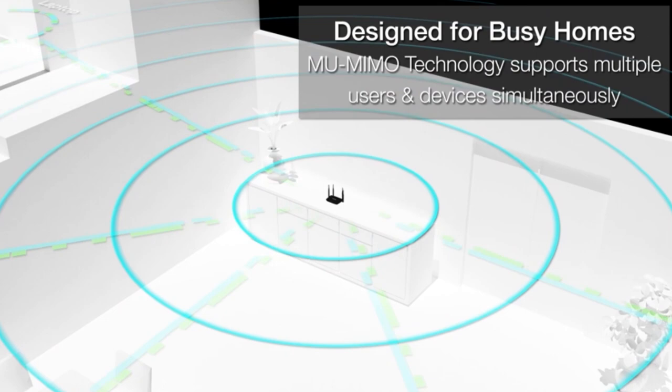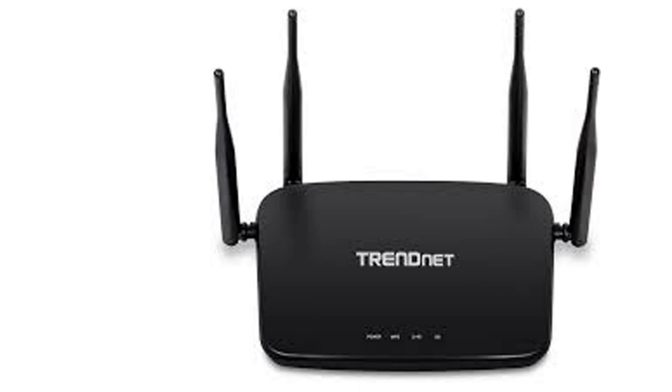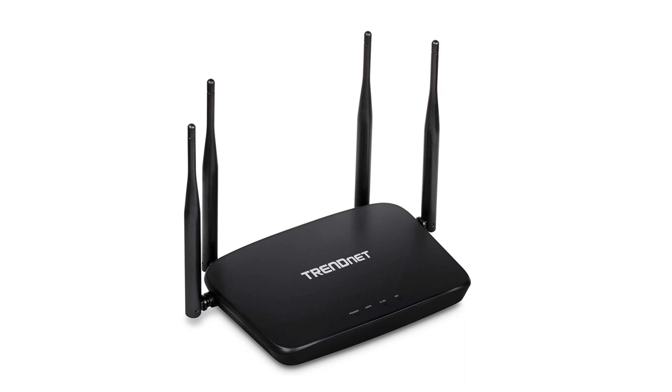For added convenience, the wireless networks are pre-encrypted out of the box with unique passwords. Control access to the internet and manage bandwidth for devices connected to the wireless AC 1200 router. Connect using the Wi-Fi Protected Setup button. If you like this product, please click the link in the video description for a better price and original product.